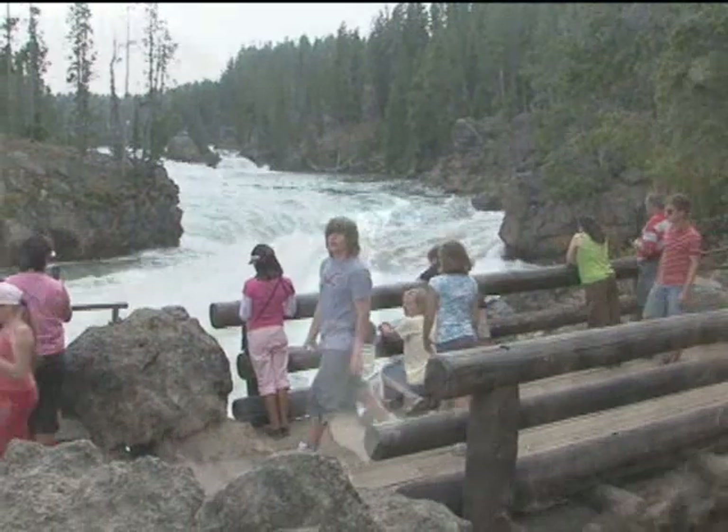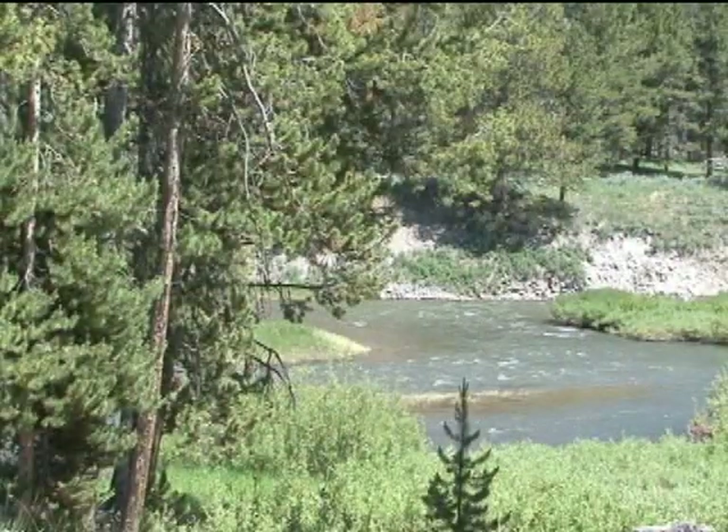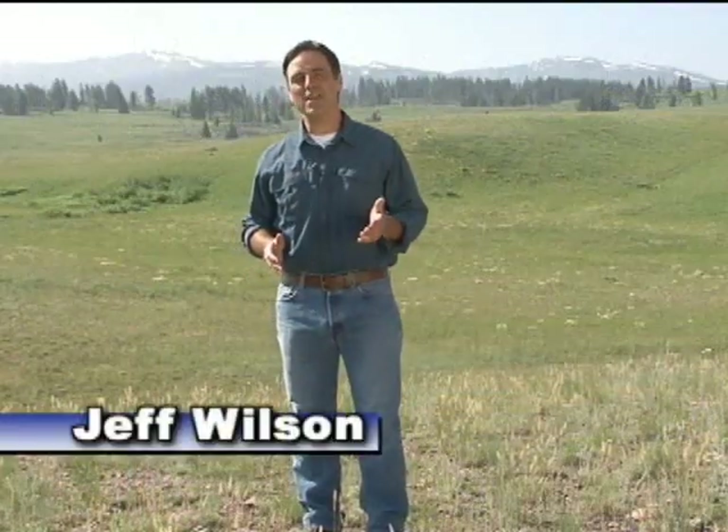If you thought that you had a great view from your deck, just take a look at this. Hi, I'm Jeff Wilson, and this is Yellowstone National Park, the world's first national park.